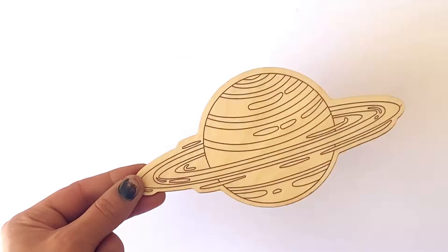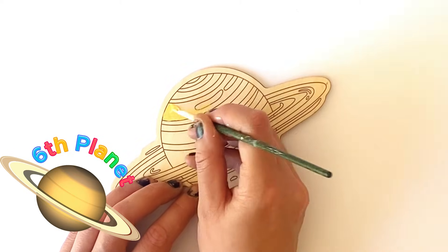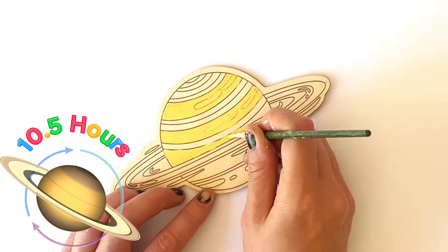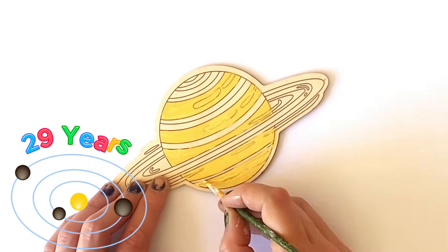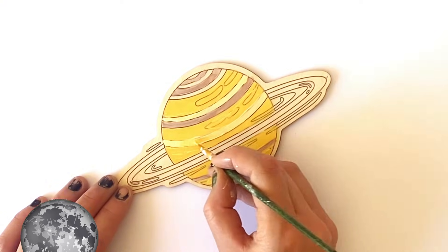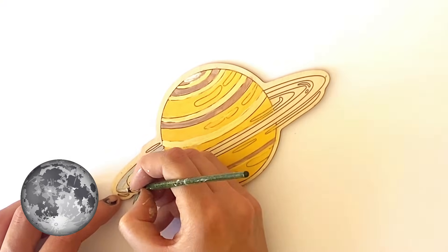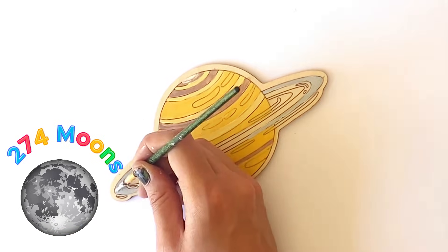The next planet we're going to paint is Saturn, and Saturn is the sixth planet in our solar system. It has a rotation or a day length of 10 and a half hours, and it takes 29 Earth years to go around the sun one time. It has an average temperature of minus 140 Celsius. And it also has the most moons in our entire solar system — 274 confirmed moons since 2025.